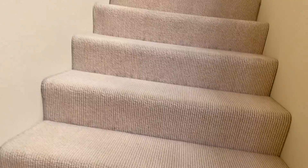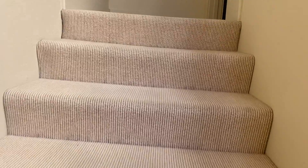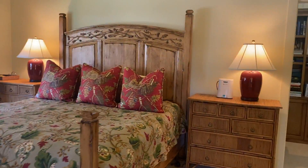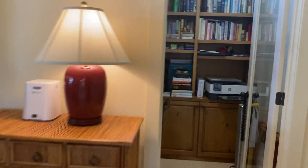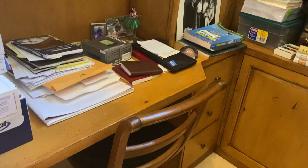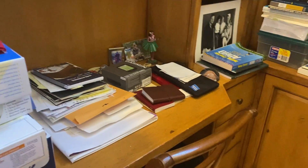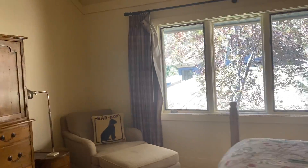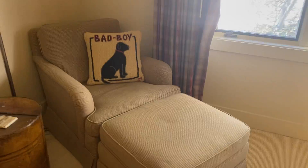Come up the stairs to the landing, take an immediate right, and this is the master with a little tiny office — but it has good light like everywhere else. Built-in shelves, desk, and bookcases. The master is quite large; it has room for some big pieces of furniture and a chair.